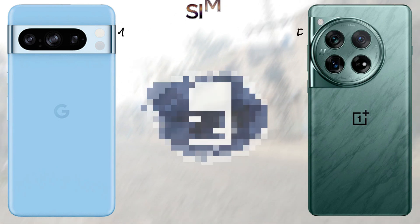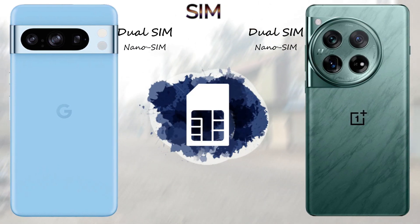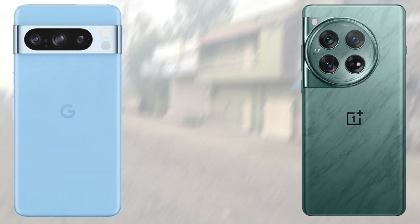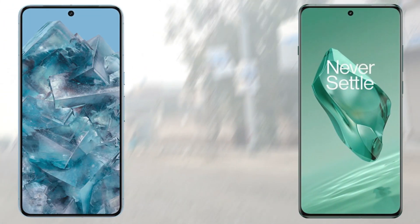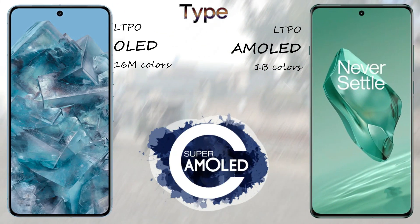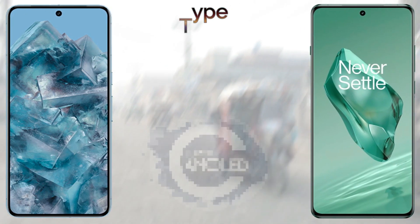For the display, the Google Pixel 8 Pro comes with an LTPO OLED panel with 16 million colors, and the OnePlus 12 comes with an LTPO AMOLED panel with 1 billion colors. The screen size of the Google Pixel 8 Pro is 6.7 inches and the OnePlus 12 is 6.82 inches.